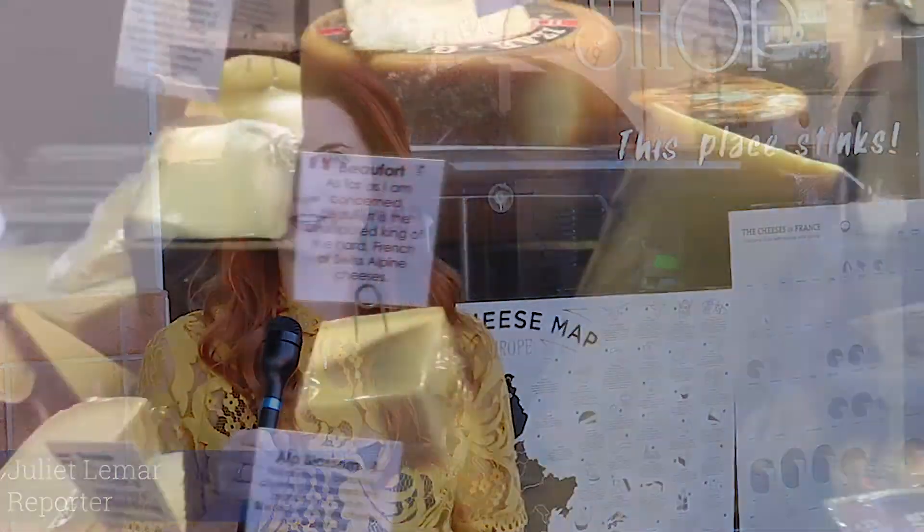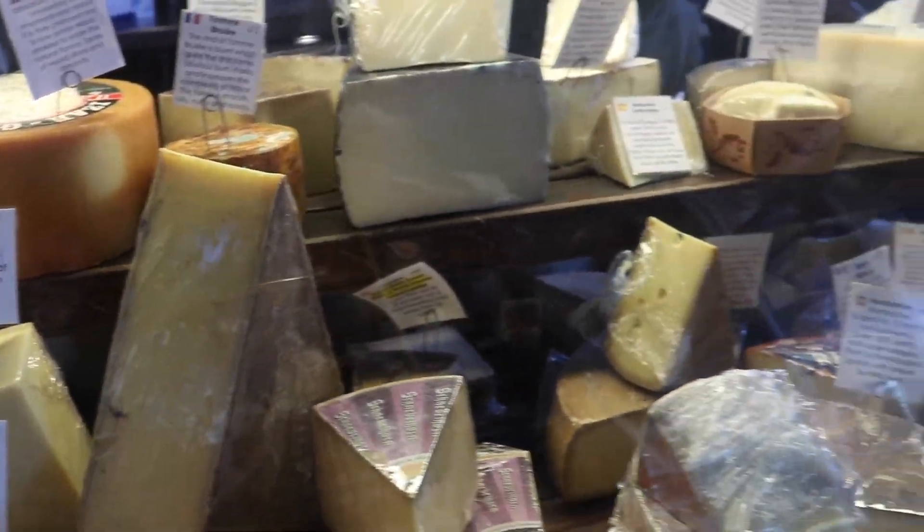With over 2,000 different varieties of cheese in the world, it might be hard to choose your favorite. That's why we set out to find a cheese expert to tell us all about this delicious food.